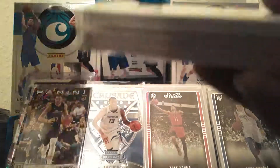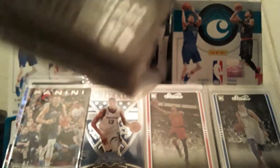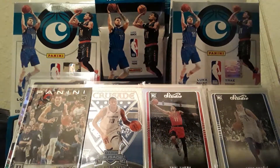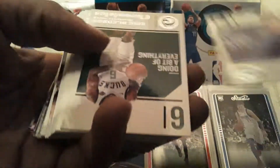Please hit that like button, subscribe, leave a comment down below, hit that notification button, and without further ado let's get this open. Hopefully we got a cool sick on-card auto. I don't see anything thick in here. Brandon Ingram in the front and Javon Carter in the back. Let's check this out. Got Brandon Ingram in the front and Bledsoe on the back.